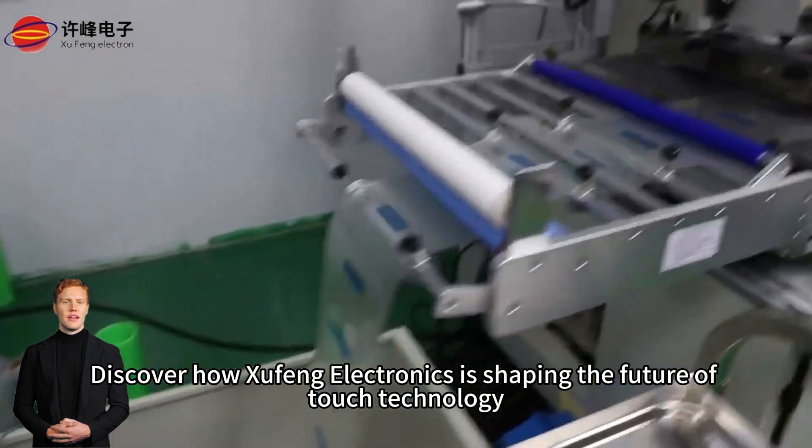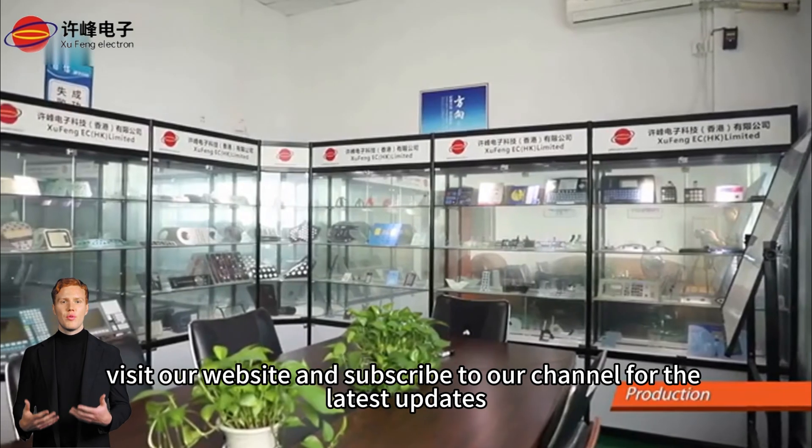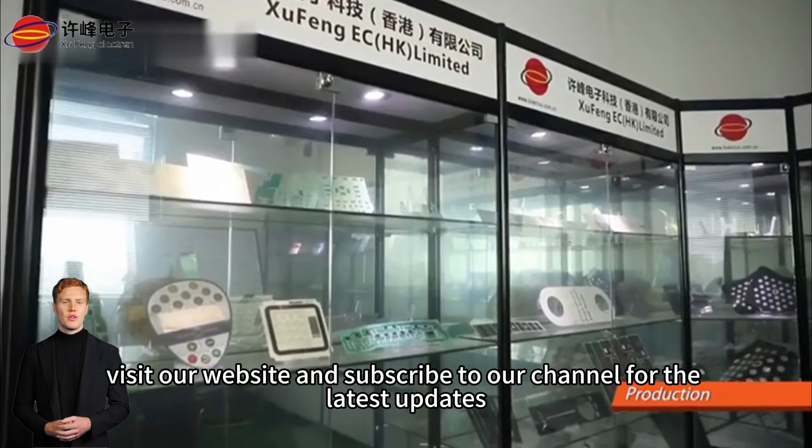Discover how Sufing Electronics is shaping the future of touch technology. For more information, visit our website and subscribe to our channel for the latest updates.